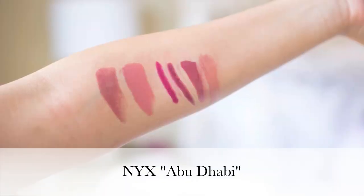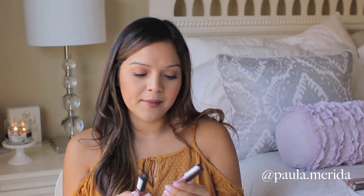As for the Soft Matte Lip Cream, this one is in the shade Abu Dhabi — an oldie but a goodie. It's definitely very matte; once you put it on it's kind of like your lips but better because it's not an overly bright color, but you can tell you have lip color on. With the Intense Butter Gloss you do have to be careful applying it since it can get a little messy on the glossy side. With the matte lip cream, I can literally put it on in the car and not worry. Both are drugstore and under ten dollars.